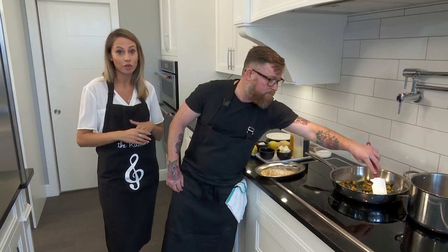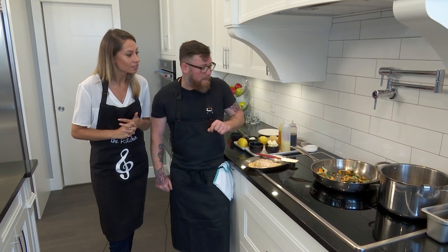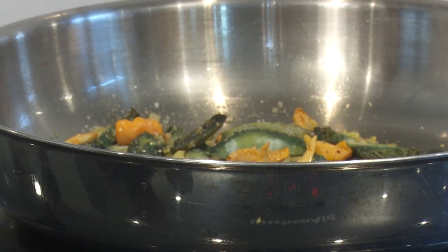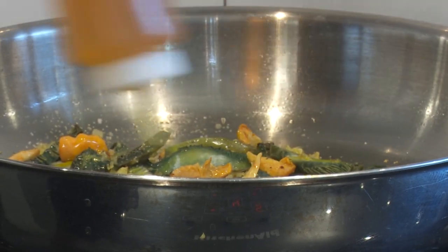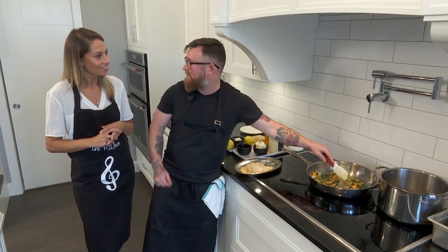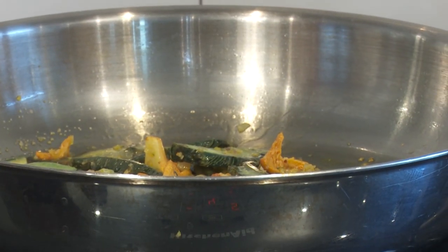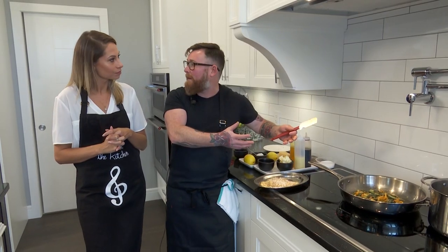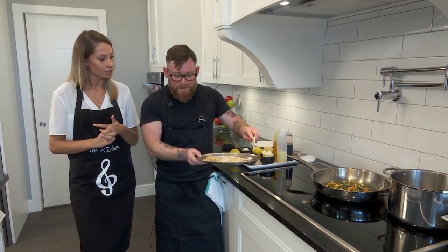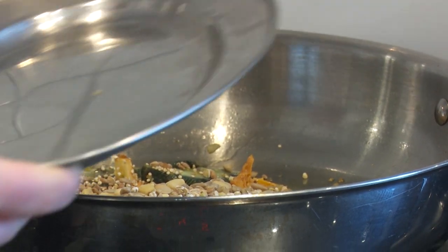If you haven't been to Avenue yet — beautiful food, casual environment, good people, good times — definitely check it out. So now I'm just sweating down the mushrooms a little bit, adding a little more oil, and you can start to get the aromas of everything coming out. Mushrooms soak up oil like crazy — that's why I love them, because they get really fatty if you want them to.